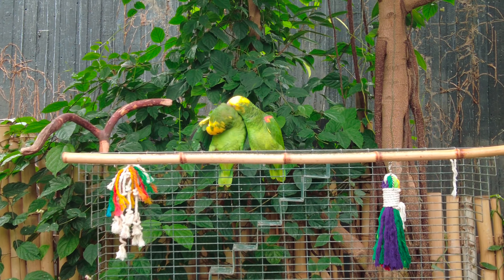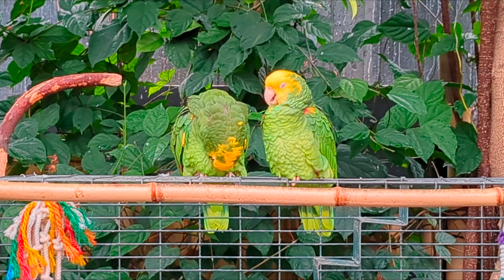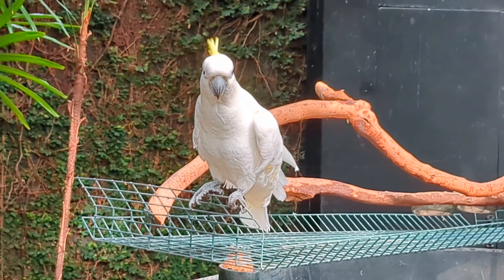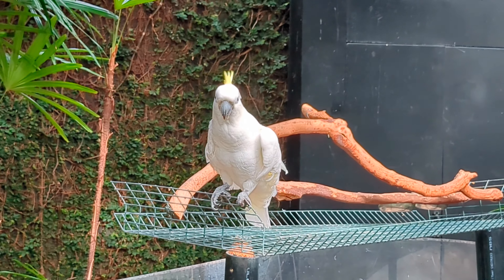There's also Chico and Pedra, who are double yellow-headed Amazon parrots. Native to North Central America and Mexico, these guys are quite a bit younger and were just born in 2015. There's also Mali, the sulfur-crested cockatoo, whose species originates in Australian New Guinea.